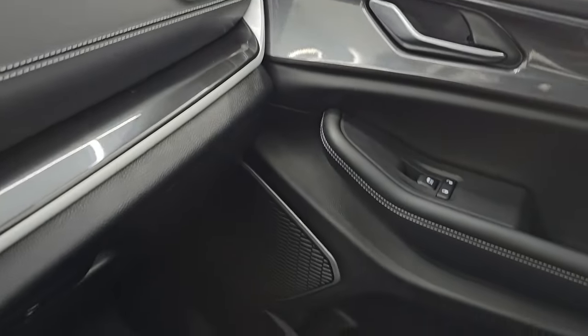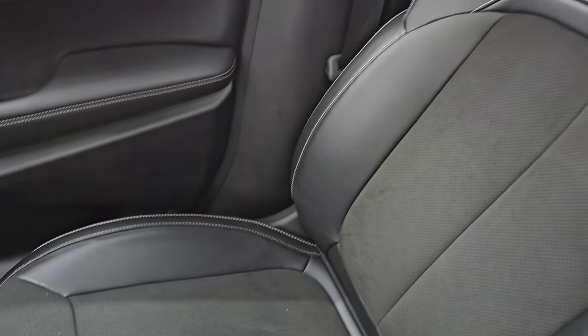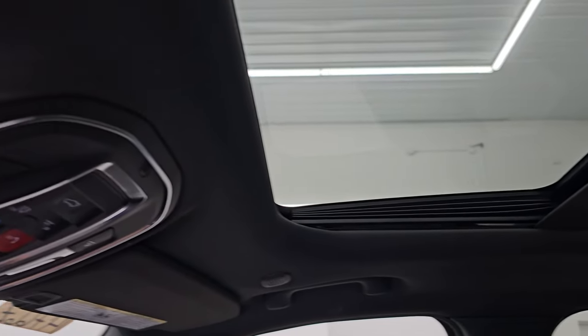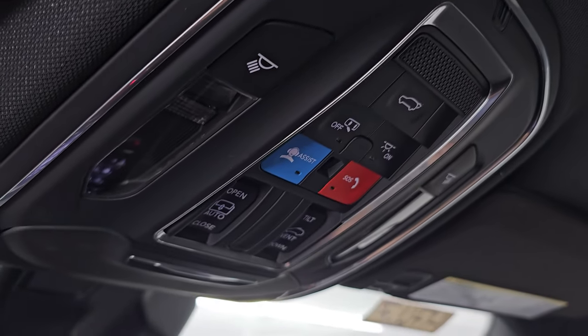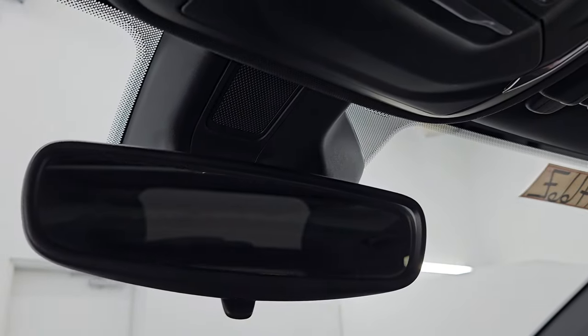Passenger side dash and door are in nice condition, as are the seat and floor mat — no rips or tears. It smells very clean inside this vehicle. This one does have the power sunroof. The headliner is in great shape. You get map lights, an assistant SOS button, sunroof controls, and a manual dimming mirror.